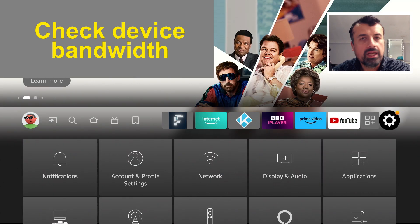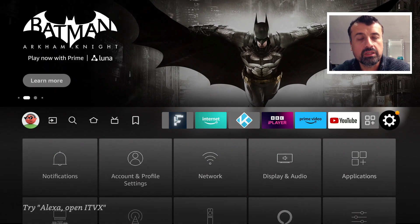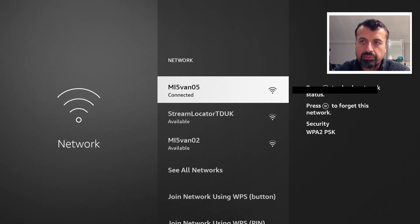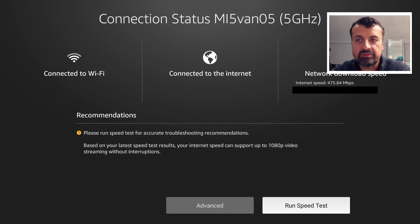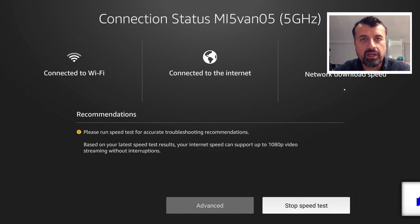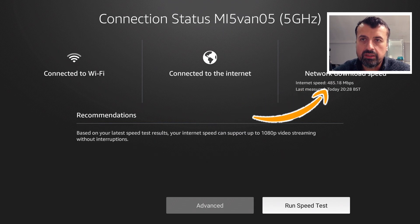First up, you have your internet speed or internet bandwidth. You can have the best application, the best back-end servers, the best front end — but if your device doesn't have a good internet connection, you're always going to see buffering. On Amazon devices, go to Network and press the play button to access a built-in speed test. As long as you get around 20 Mbps, that should be enough for HD streaming. My device shows over 400 Mbps downstream, which is more than enough for 4K streaming.